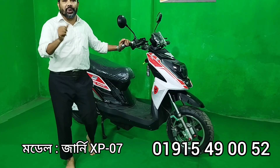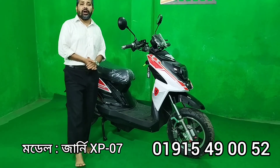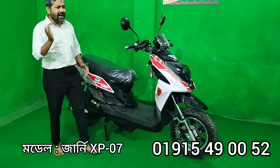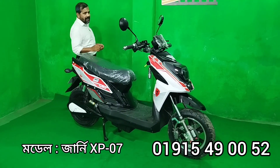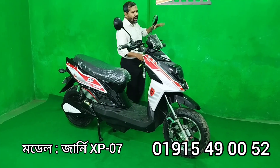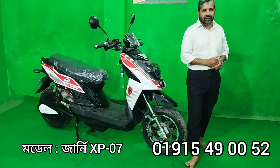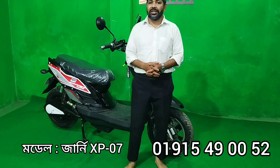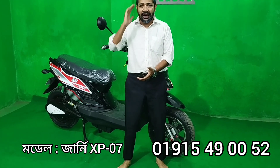The website is www.journeyemotors.com. If you have any questions, you can find information there. Viewers, please comment on this video and follow us. We will be very happy to see you. Allah Hafiz. Assalamualaikum.